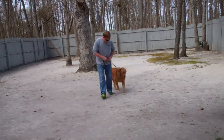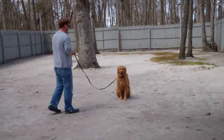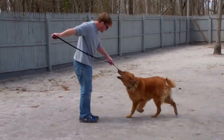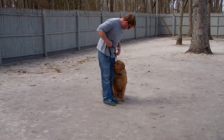Rich is going to demonstrate that for you again. He leaves Winston in a sit stay, walks out to the end of the training leash, uses his name and a happy voice, and Winston should come and sit right in front of you. Very nicely done, and then Winston returns to heel.